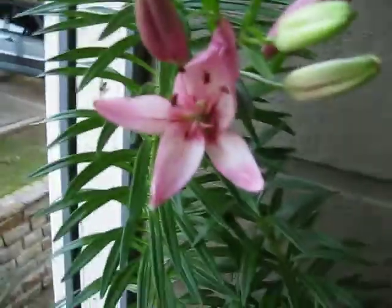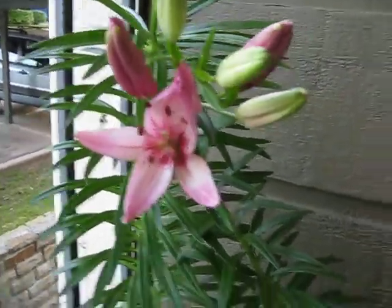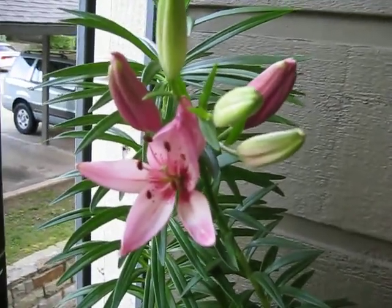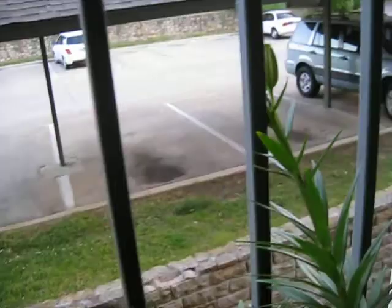Hi guys! Look! Something very exciting has happened! It's our first bloom! I don't mean like there's teeny-tiny ones on the little pea plant, but this is our lilies! The very first one, and there's gonna be lots of them.